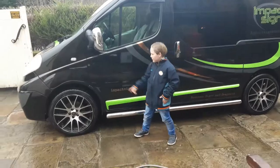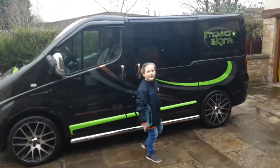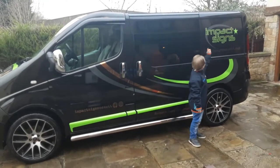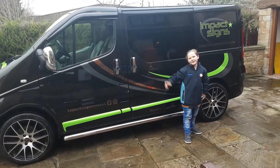My dad got some Wolf Race wheels which are 20 inch, and he put some impact sign graphics on here and then some bounce-back graphics on the sides and fronts, which is very nice.